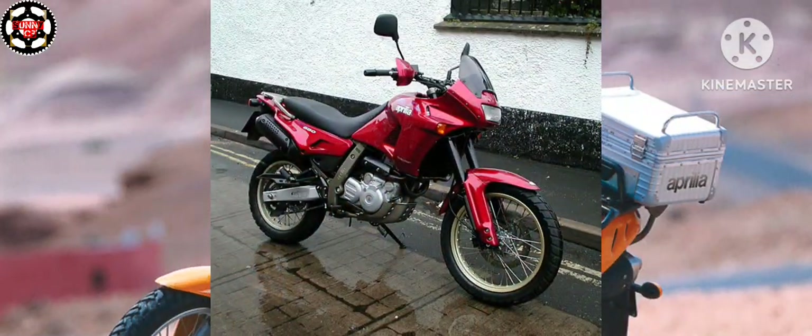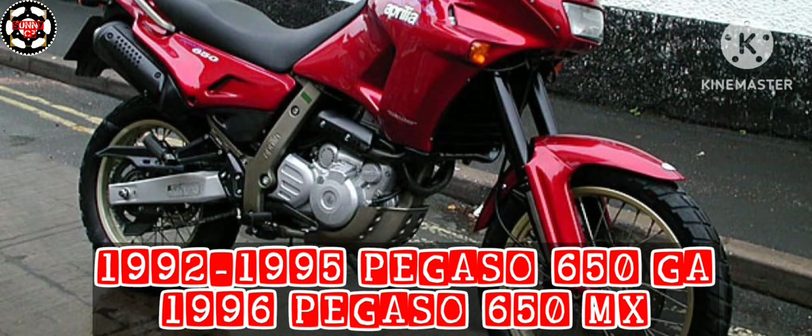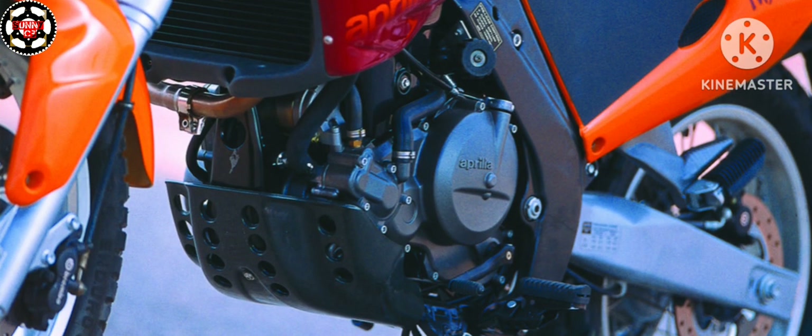These first versions are called GA and were produced until the end of 1995. Following an update done in collaboration with BMW, the MX series has been produced since 1996, where the engine was revised — it no longer runs on bearings but on bushings, and the alternator is increased from 190W to 240W.